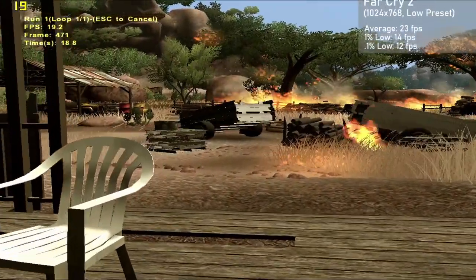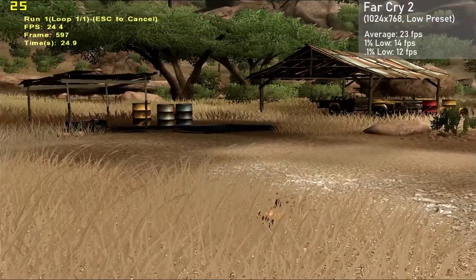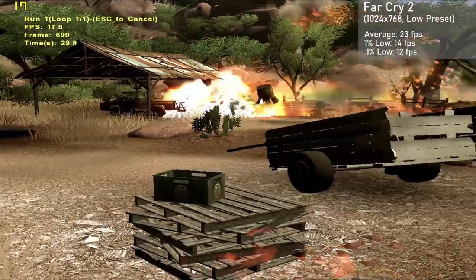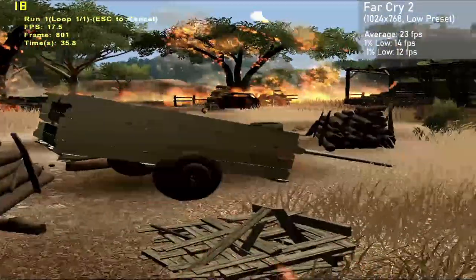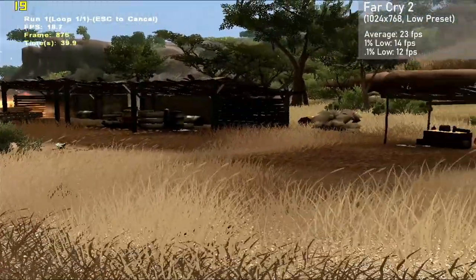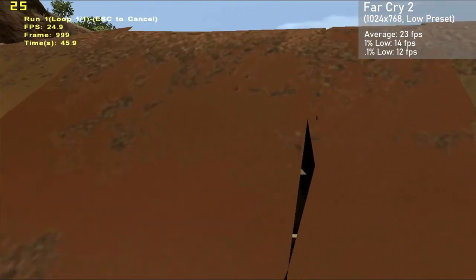The last game up is Far Cry 2. I used the built-in benchmark along with some pretty modest settings of 1024x768 at the low preset. The card averaged just 23 frames per second, with 1% lows down to 14. Unfortunately, the X1650 Pro just couldn't yield playable results with this game. I tried a wide range of resolutions but it didn't change much. The game just doesn't seem to play nicely with this card, which is a shame.